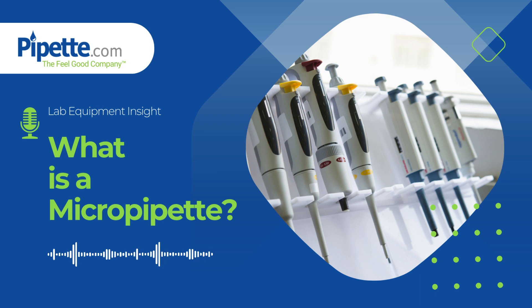If you're unsure about which micropipet fits your lab's needs, Pipette.com offers a wide range of options, including refurbished models. To explore more about micropipet brands, care tips, and how to get the most out of your lab equipment, visit Pipette.com and read the full article. And don't forget to add this to your playlist for future insights.